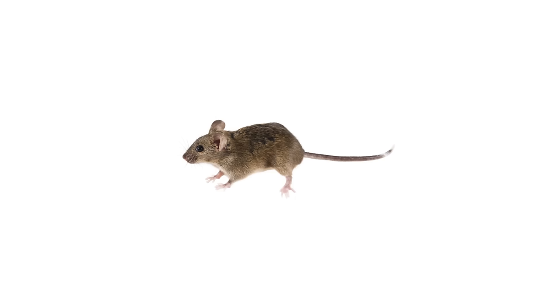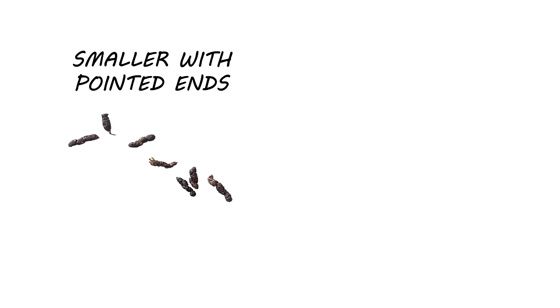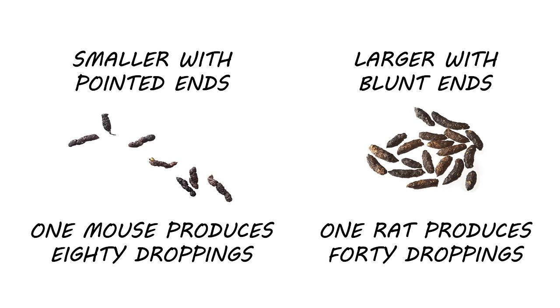We're going to start with the first step of our process: identification. How do you know that you're dealing with house mice rather than some other rodent like rats? Looking at their size can be your first clue. A house mouse will typically measure around 2–3 inches, while adult rats can be around 7–10 inches. Mice also have larger ears for their head size than rats do. You can also look at their droppings. Mouse droppings are smaller with pointed ends and a smaller tail-shaped residue at the end. Norway rat droppings are noticeably larger with rounded, blunt ends. A mouse will leave behind around 80 droppings, while a rat will leave about 40. If you're having trouble identifying mouse activity, visit our website or stop by one of our nearest stores and we can help you out.